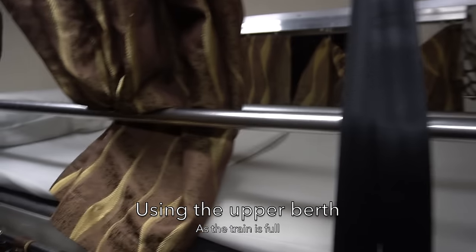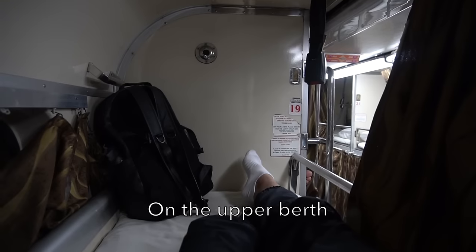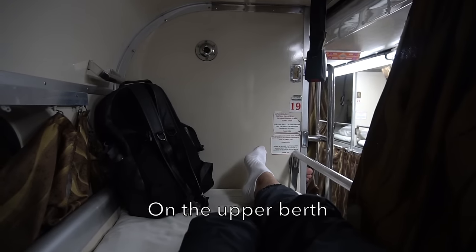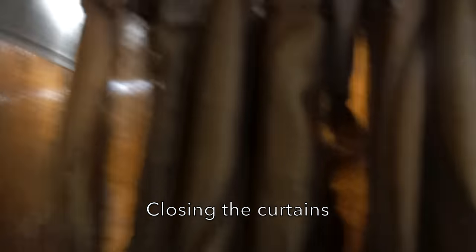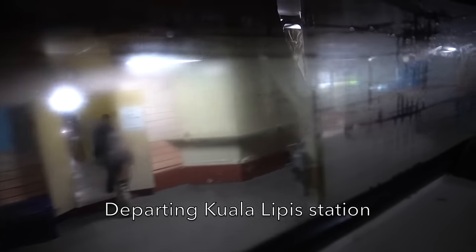I was missing the upper berth as the train is full. Now my bed is on the upper berth. Just need to close the curtains now as I'm trying to rest. Departing Kuala Lipis Station from my upper berth window.